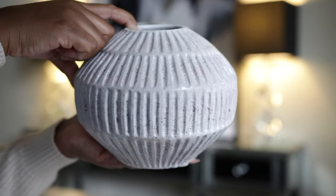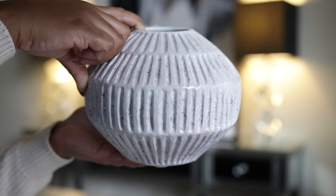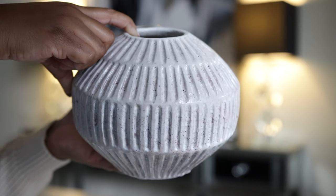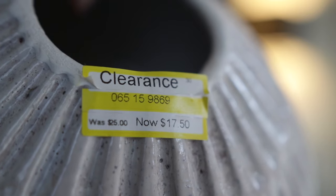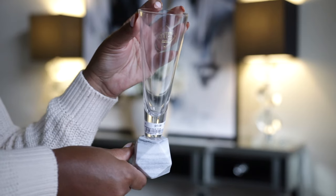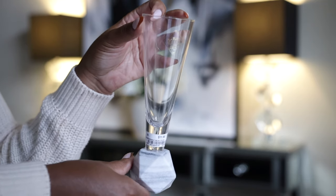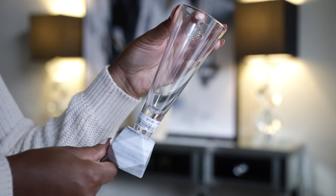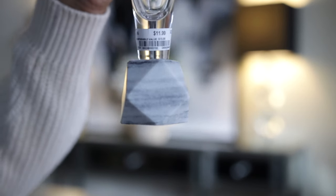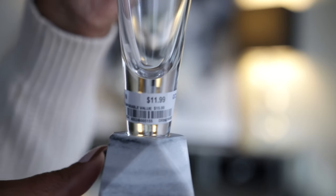Then I have this vase from Target — I've been eyeing it for a while ever since it came out from the Studio McGee line, but I didn't buy it then. I went into Target one day and saw it was on clearance for $17.50, so I decided to go ahead and buy it. And look at this gorgeous flute glass with a geometric marble design — I could not believe my eyes when I saw them on the shelf at Ross. It's a very elegant-looking drinkware and only $11.99; I purchased four of them.